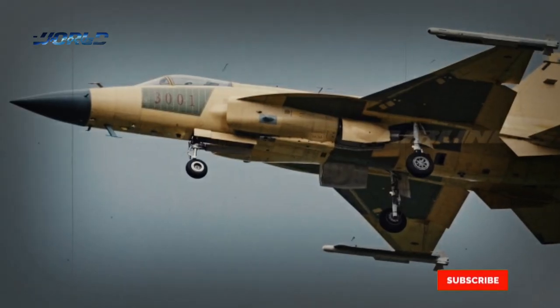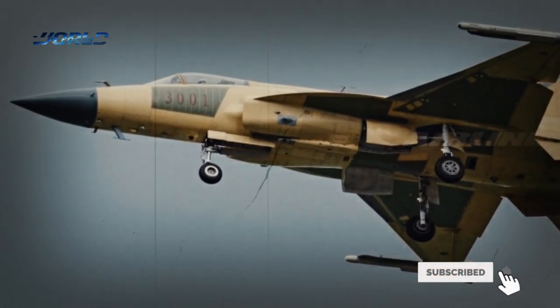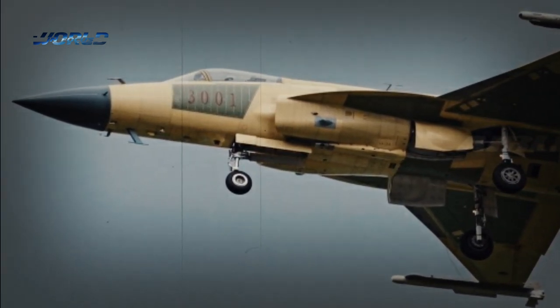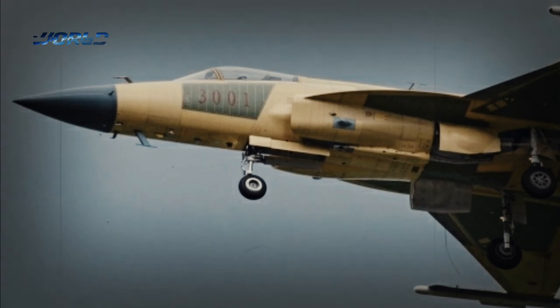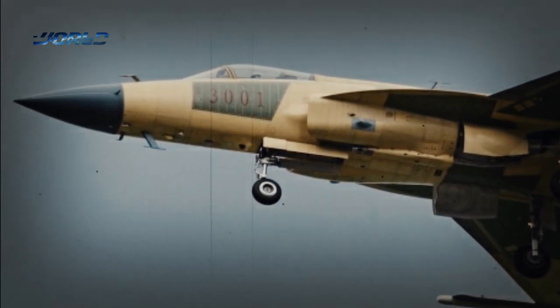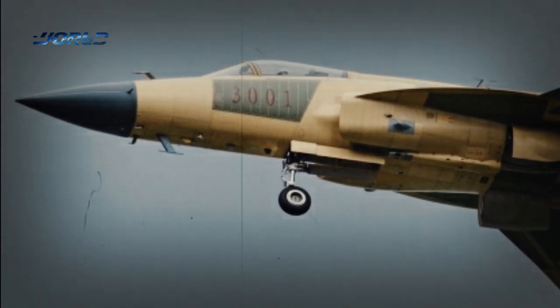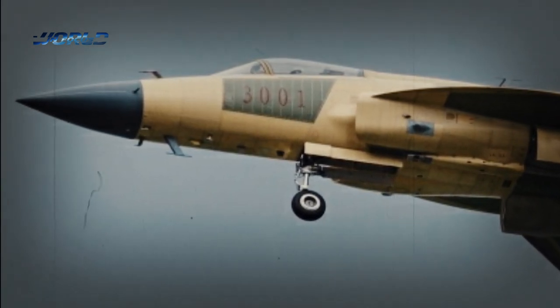In addition to the PL-10, the JF-17 Block III also received a more advanced radar. China's central television reported that the fighter jet is equipped with the KLJ-7A airborne active electronically scanned array fire control radar, which is of the most advanced level in the world.